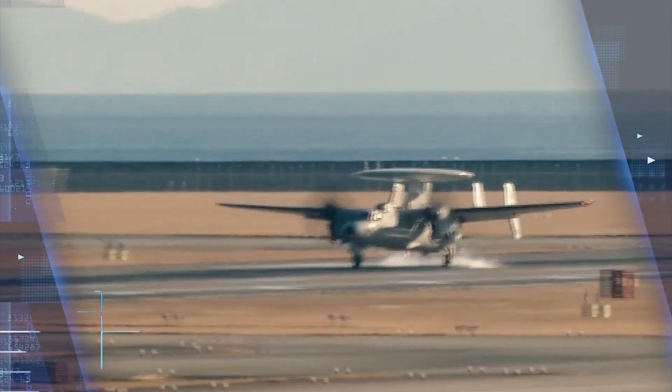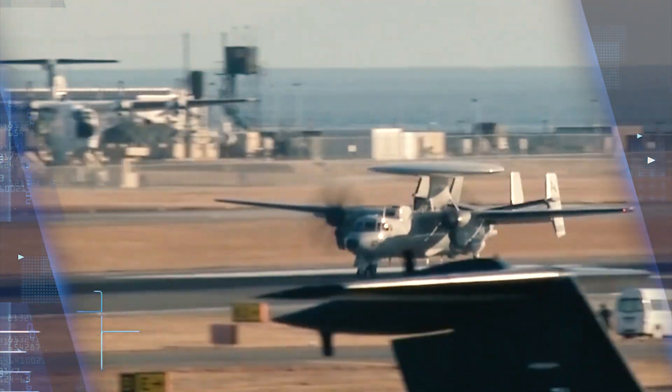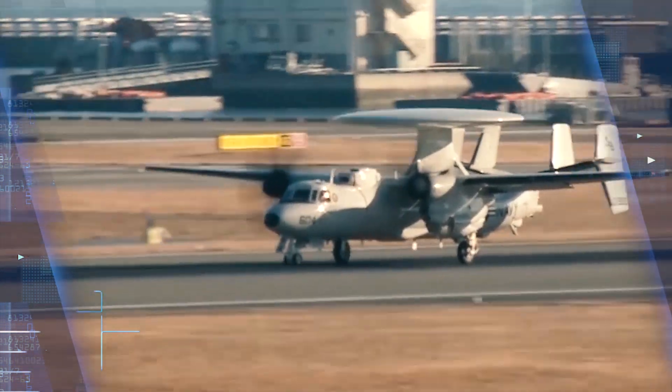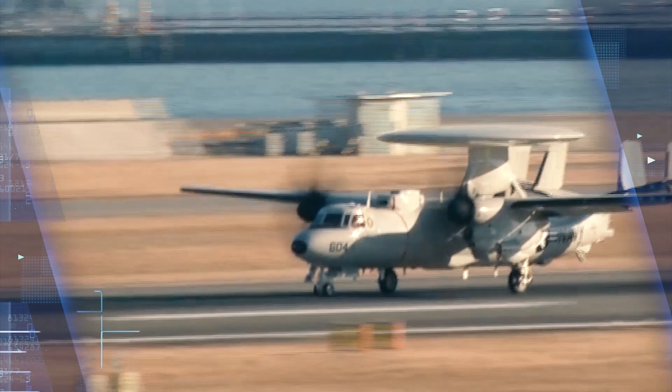Northrop Grumman officials call the E-2D a digital quarterback to sweep ahead of Navy aircraft carrier strike groups, manage missions, and keep U.S. network-centric carrier battle groups out of harm's way.